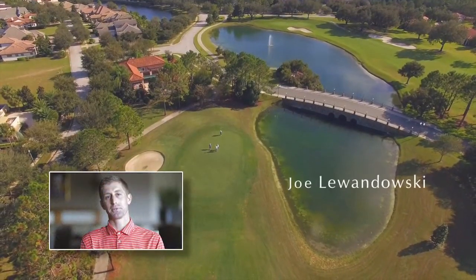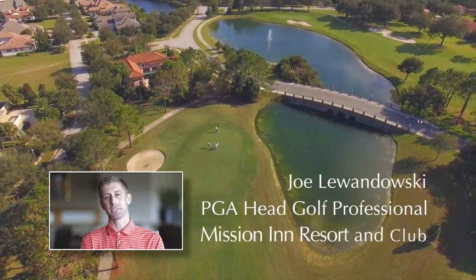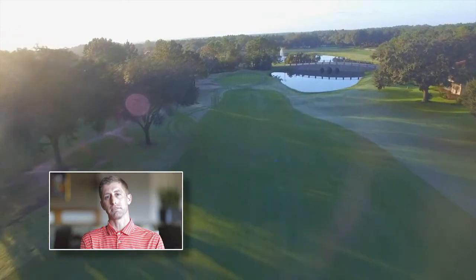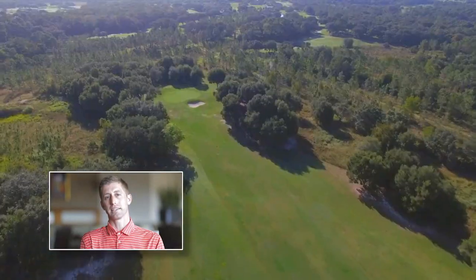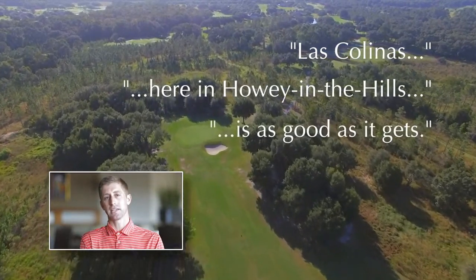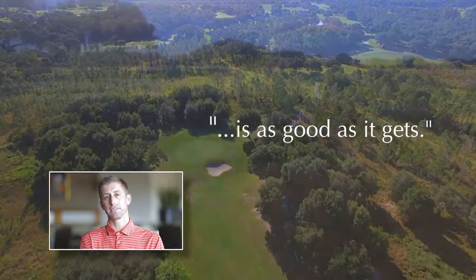I'm Joe Lewandowski, head golf professional at Mission Inn Resort & Club. I've had the opportunity to play some of the best golf courses in Florida, and I can say without a doubt that Las Colinas here in Howie in the Hills is as good as it gets. Here's a few special reasons why.